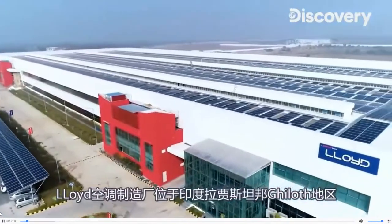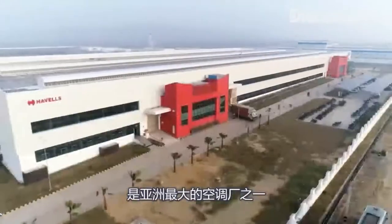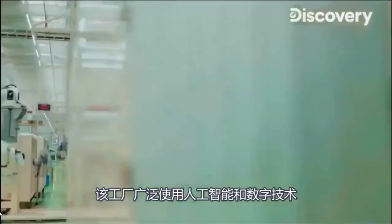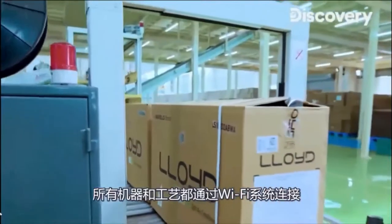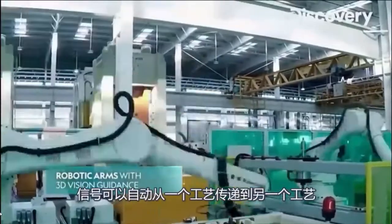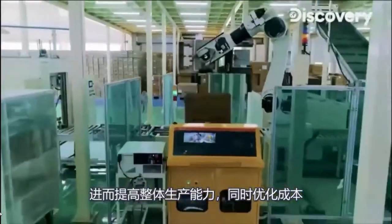Located in Ghilout, Rajasthan, the air conditioner manufacturing unit of Lloyd is one of the largest air conditioner plants in all of Asia. The plant extensively uses artificial intelligence and digital technology, where all the machines and processes are connected to a single robotic Wi-Fi system for signals to automatically pass from one process to another, optimizing overall production capacity while reducing costs.